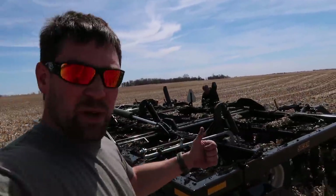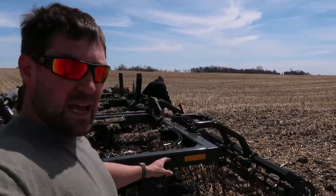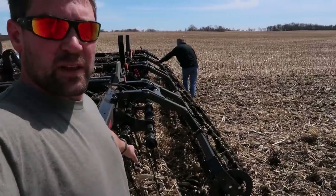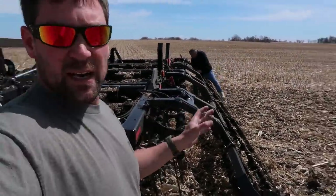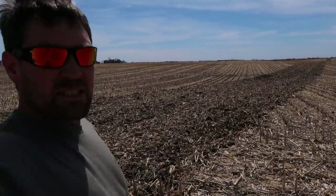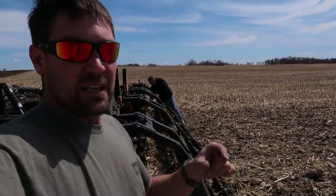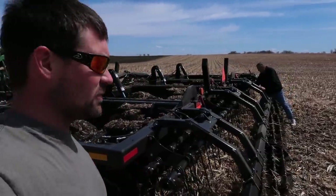We adjusted it up a little higher so it's not going quite as deep. We're also going to adjust the angle of the harrow, or the drag, so that hopefully the corn stalks will bunch a little less. It might not leave it as smooth, but we're going to hit this at a straight angle when we come back and plant anyway. I just want to open that top inch or two so it hopefully dries out quicker after the rain.